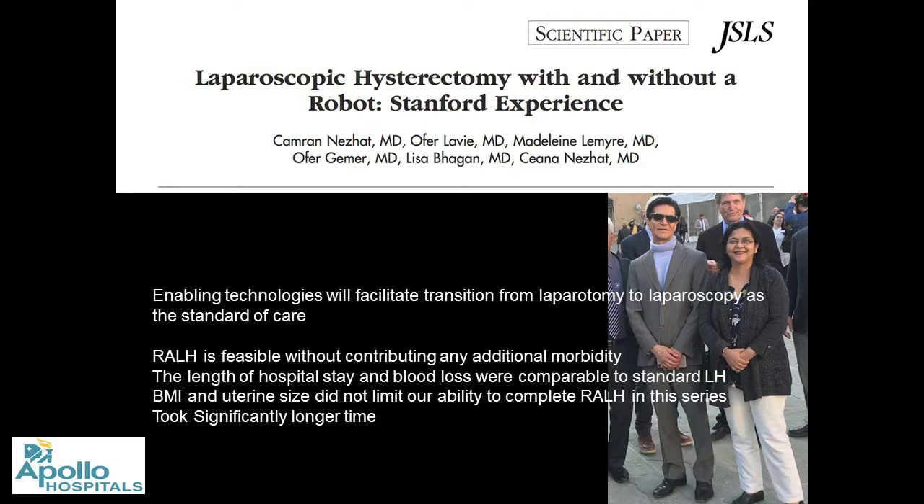Regarding laparoscopic hysterectomy without the robot — the Stanford experience — I had the pleasure of meeting Dr. Karma Nerzat 15 days ago at a conference in Perugia, Italy. Anyone who follows minimal access surgery will have come across him — he is a wizard with laparoscopy and was likely the pioneer who started video laparoscopy. He told me: 'I firmly believe that laparoscopy and robotics will find a crosspath, and robotics will find its place here. It is definitely feasible for large uterus with no additional morbidity. Length of stay is comparable, and BMI or uterine size did not limit our ability.'